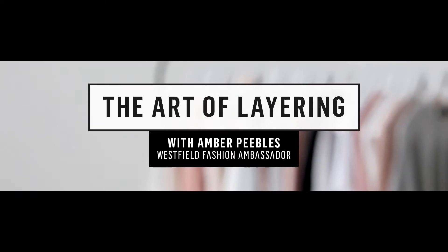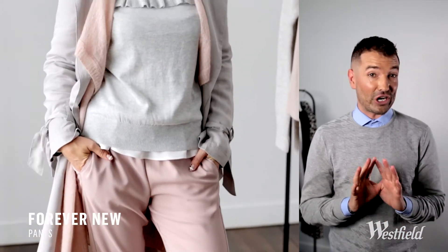Curated by the Westfield Fashion Collective brings you the art of layering. An outfit in multiple textures that's been layered well not only creates great shapes on the body, it also says style.